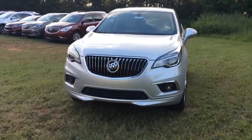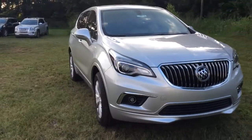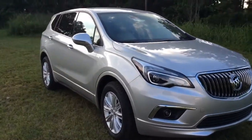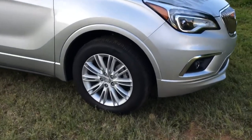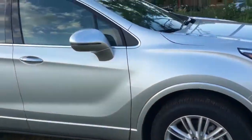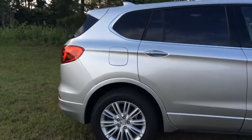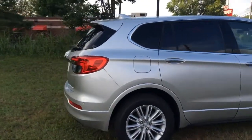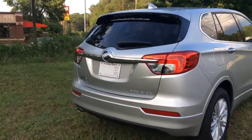your beautiful 2017 Buick Envision. Of course this one is in the Galaxy Silver Metallic, standing on beautiful 18 inch wheels, with nice chrome accents around the windows and on the door handles. I'll slowly make my way around so you can see the beauty of the vehicle.